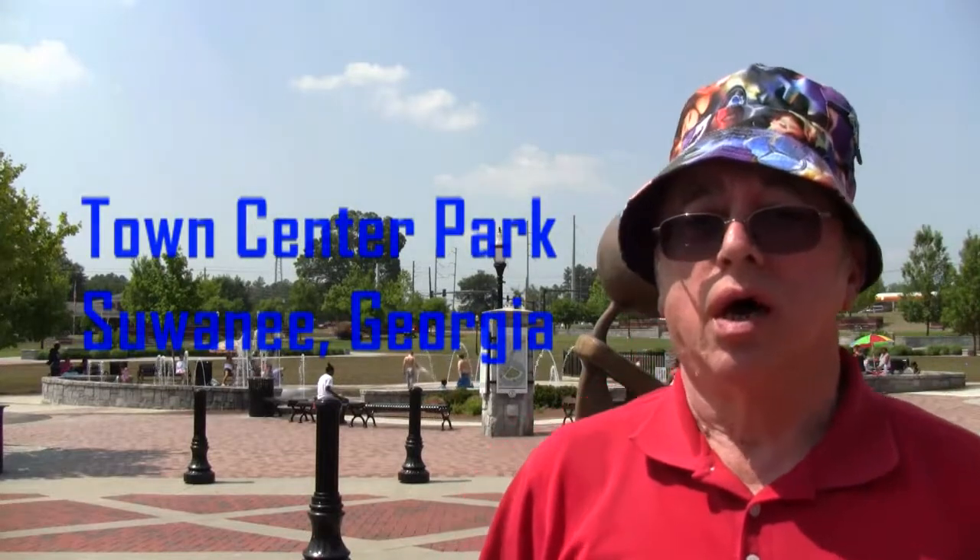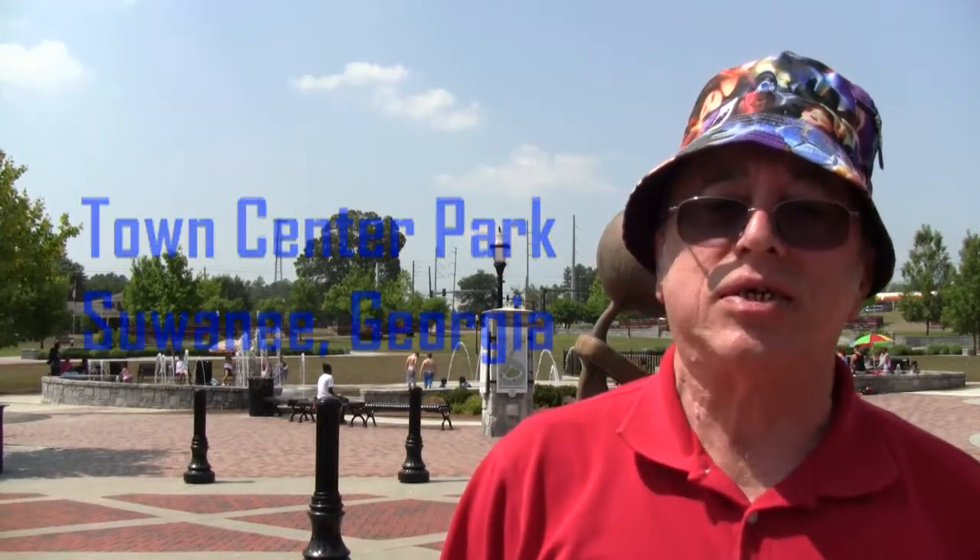Hello, my name is Rain. I'm here at Town Center Park in Suwanee, Georgia. This is a wonderful park and a wonderful city. Suwanee was selected by Money Magazine as one of the best places to live in small town America a couple of years ago. They have an interactive water fountain as you can see behind me that looks like the one in Centennial Olympic Park.